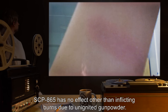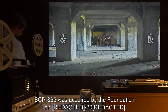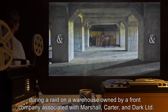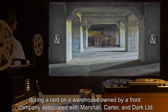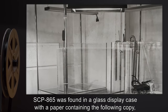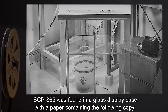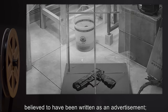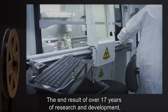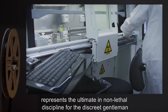SCP-865 was acquired by the Foundation in 2000 during a raid on a warehouse owned by a front company associated with Marshall, Carter and Dark Ltd. SCP-865 was found in a glass display case with a paper containing the following copy, believed to have been written as an advertisement: 'The end result of over 17 years of research and development, the MCD-226 BPD represents the ultimate in non-lethal discipline for the discreet gentleman who expects the most from his subordinates.'